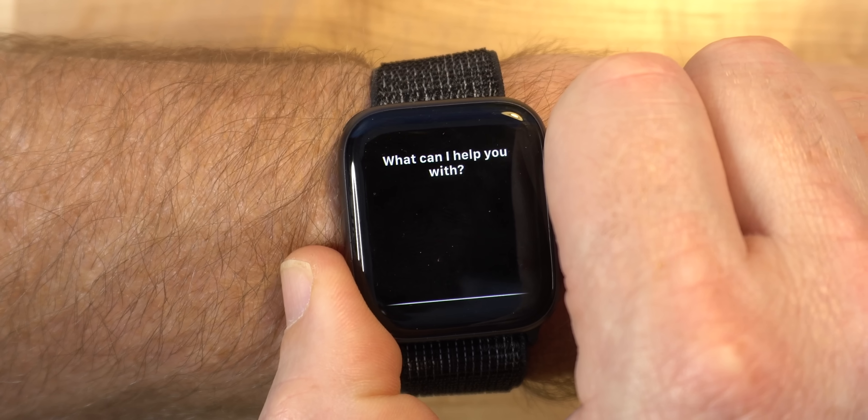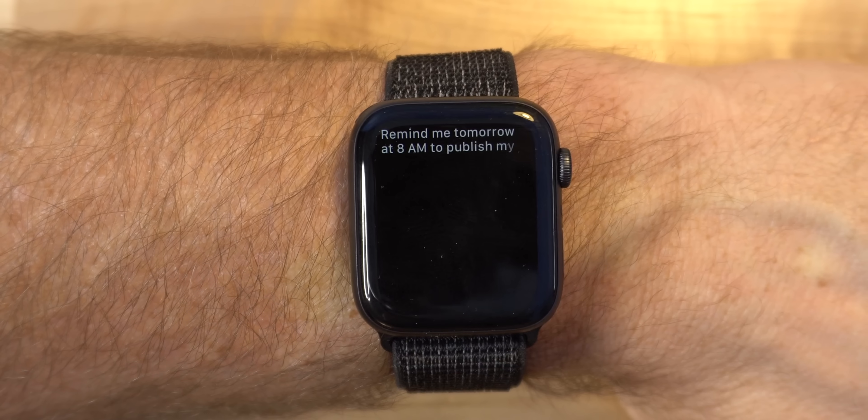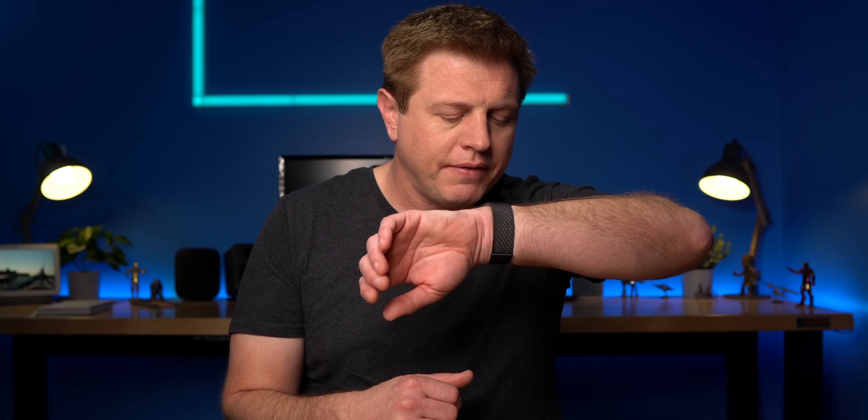With all generations, you can press the side button and speak to Siri. For example: "Remind me tomorrow at 8 a.m. to publish my video." Since I'm into smart home tech, the smart home control is awesome — you can say "Hey Siri, office off" and it turns off the lights right away.